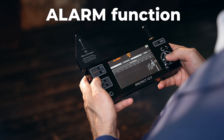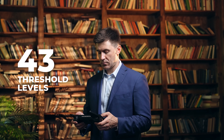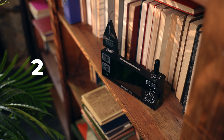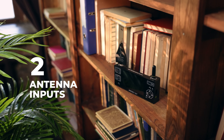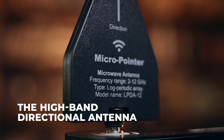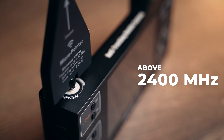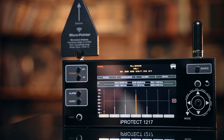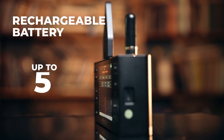The alarm function warns the operator about exceeding the threshold both with sound and visually. There are 43 threshold levels for setting optimal sensitivity. The device features 2 antenna inputs and 2 antennas for ensuring maximum sensitivity. The high-band directional antenna facilitates locating transmitters above 2400 MHz. It has a durable metal housing, and the built-in rechargeable battery provides an operational time of up to 5 hours.